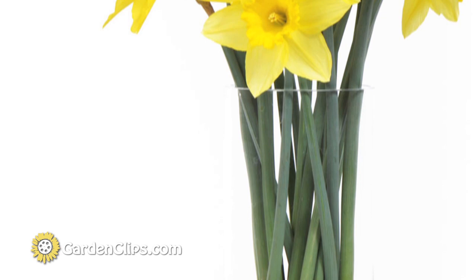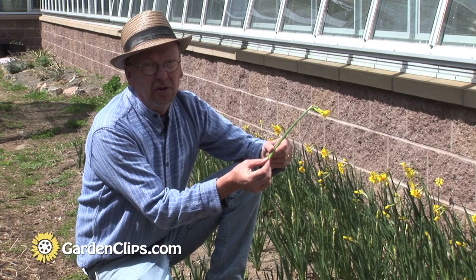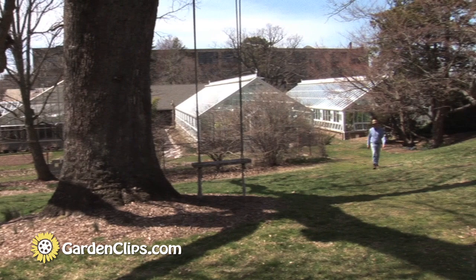Narcissus make great cut flowers. They last a long time in the vase, but don't make the mistake of putting them in a vase with other flowers. There's an alkaloid in the vascular system of narcissus that will actually make other flowers wilt within a few hours of being exposed.